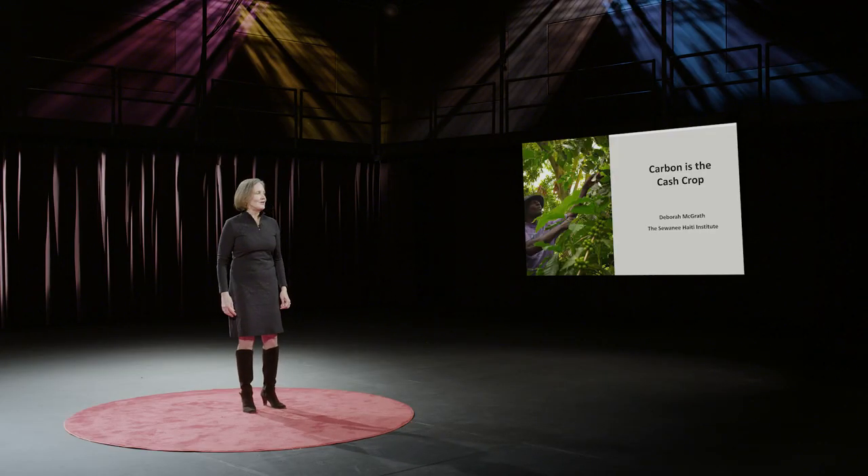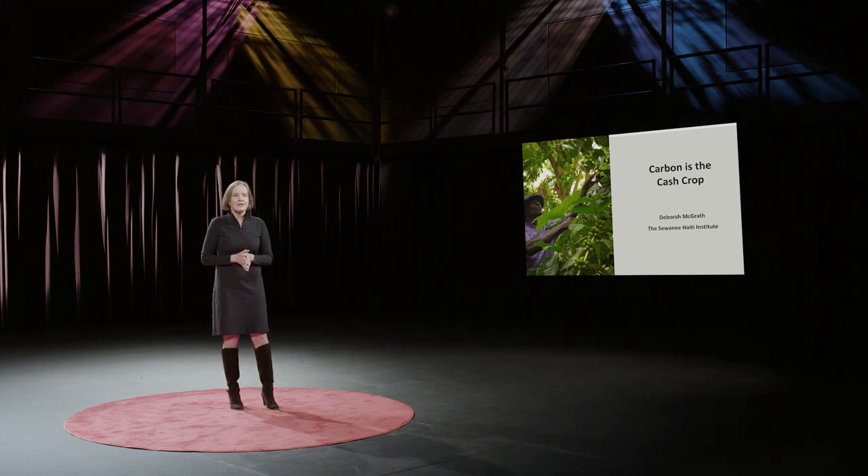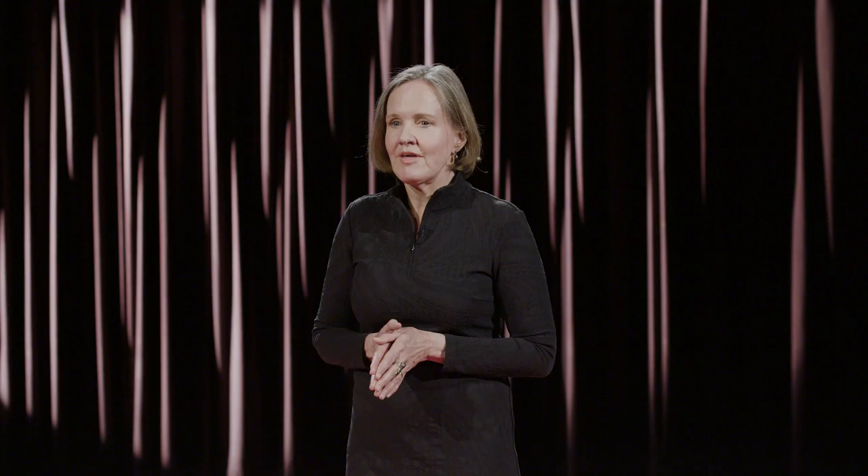John Nelson was a carbon farmer. Actually, he was a small farmer who grew many things, including coffee. But lately, sequestering carbon in his trees had become pretty lucrative. He was an early, eager collaborator in a carbon offset project that we, the University of the South, had initiated with the Haitian non-profit organization called Partners in Agriculture, or PIA.